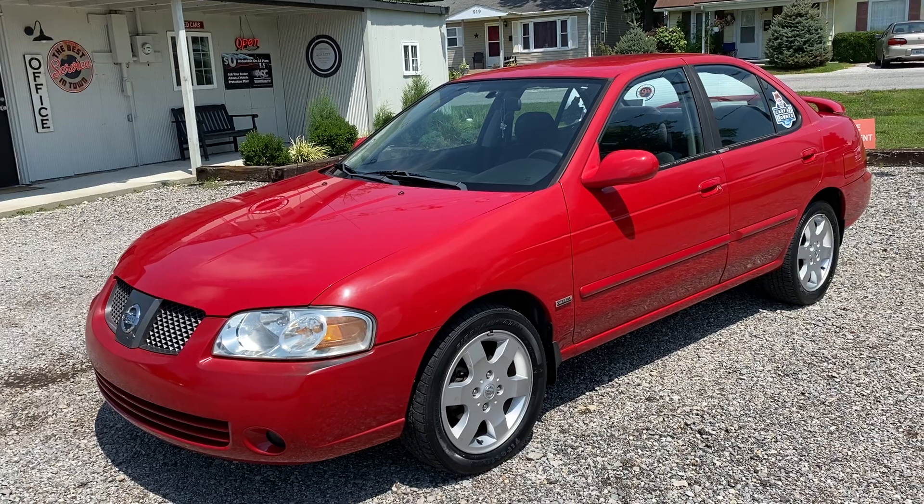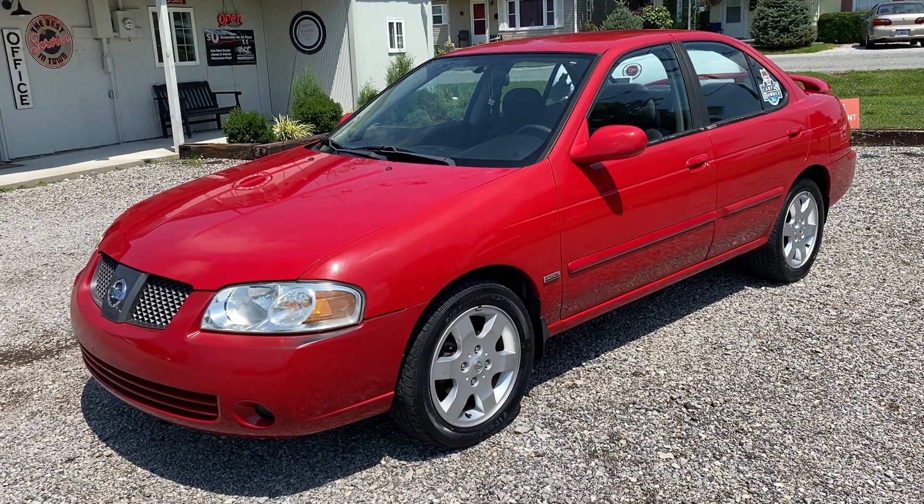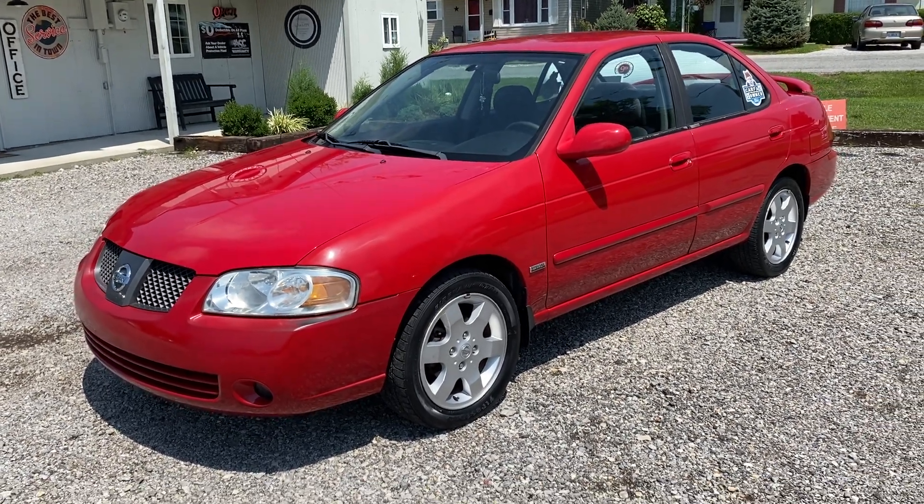This has got a 1.8 liter 4-cylinder automatic transmission, 80,000 miles on this thing. It's a clean Carfax, one-owner vehicle.